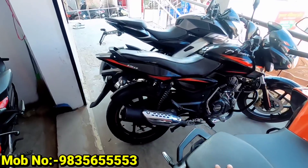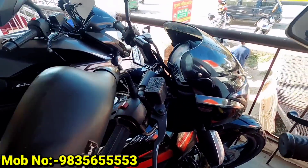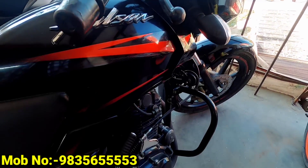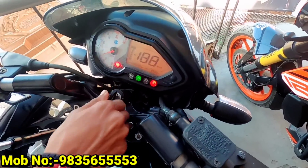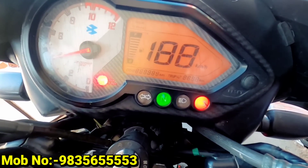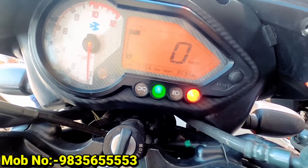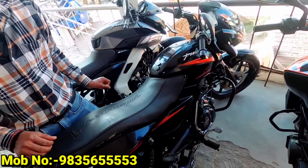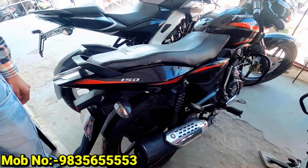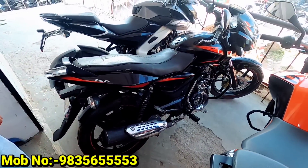₹1,18,000 — it will be less than that. Our next one is the Pulsar 150, which is good for mileage. It's a very good bike. This is a 2018 model. The price is about ₹1,18,000.